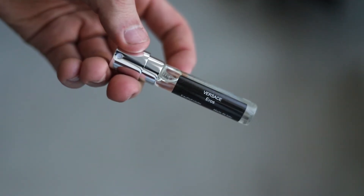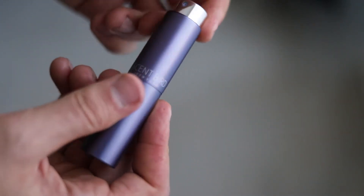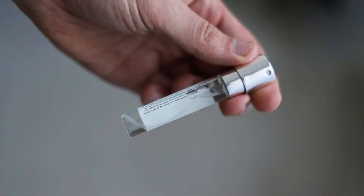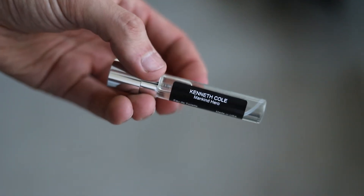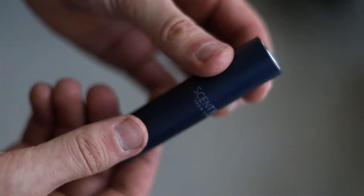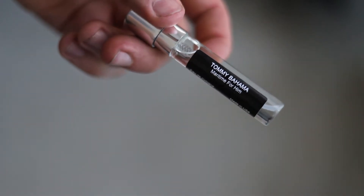They sent me three different options to try. I have Eros by Versace, which has notes of vanilla and mint — that's a perfect option for going out on the town with your friends or on a date. They also sent me Mankind Hero by Kenneth Cole, which is a bit citrusy, so I'll probably use that for daytime meetings and work events. The last one is Maritime by Tommy Bahama, which has some lavender and cedarwood, so it's really great during the fall season. Get yourself something that's a little bit more warm and outdoorsy, like a nice musky scent, during the fall and winter time.